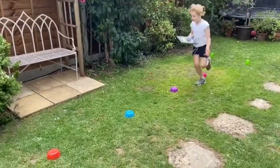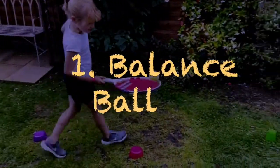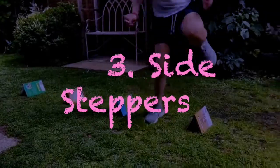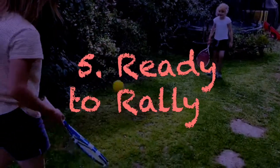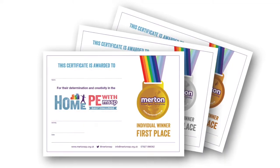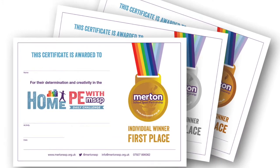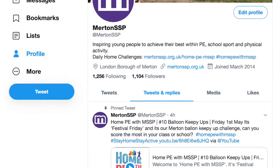Ask an adult to time your attempts. How quickly can you complete Balance Ball? You can complete the 5 activities at any stage during the week and don't forget to submit your score through the mertonssp.org.uk website by 5pm on Friday. You can still upload your attempts to be nominated for our weekly Creativity and Determination Awards. Be sure to get permission from your parent before submitting these on Twitter.